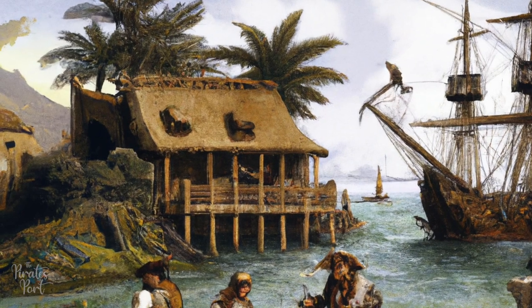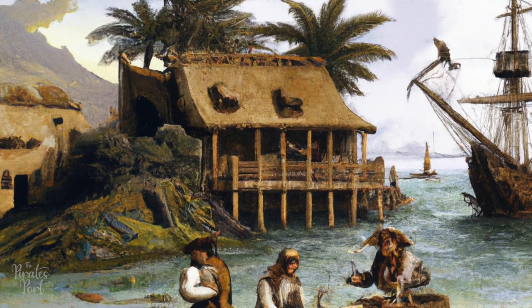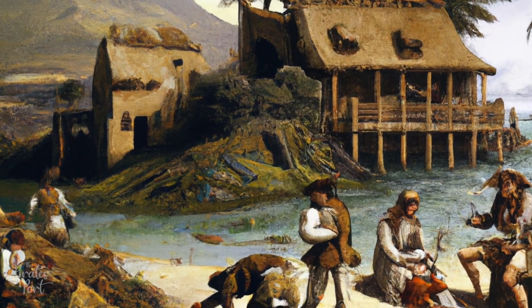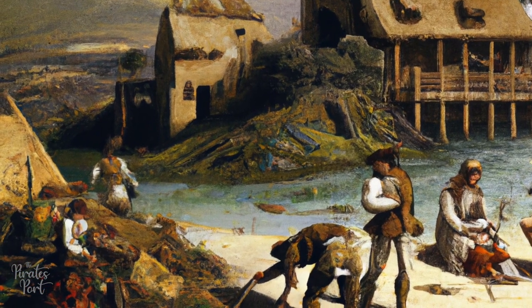Early on, the Spanish established a small fort on Tortuga and expelled a handful of French and English settlers. Spain's motive was to prevent the other European powers from establishing a foothold in the Caribbean. Afterwards, seeing little value on the island, the Spanish moved to Hispaniola to expel the French and English there.